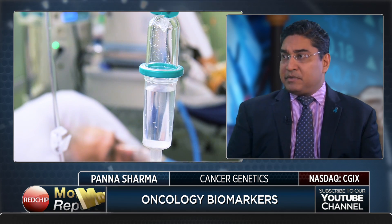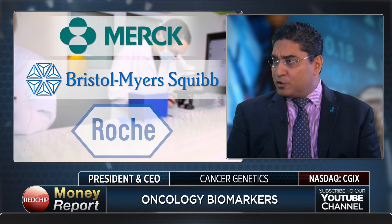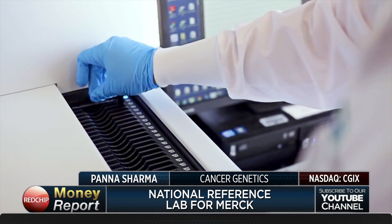The way that we use them is very similar to how the rest of the industry is beginning to adopt. One of the most exciting areas is the use of biomarkers to help determine if a patient is going to respond to a therapy. PD-L1 has been a phenomenal success. Companies like Merck, Bristol-Myers Squibb, Roche, and many others — in fact, we do a lot of the testing for Merck. We're a national reference laboratory for them.